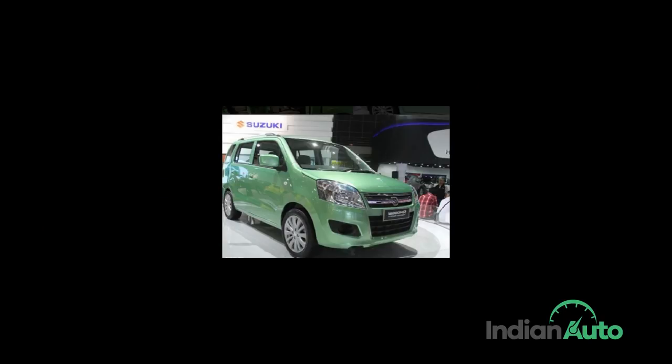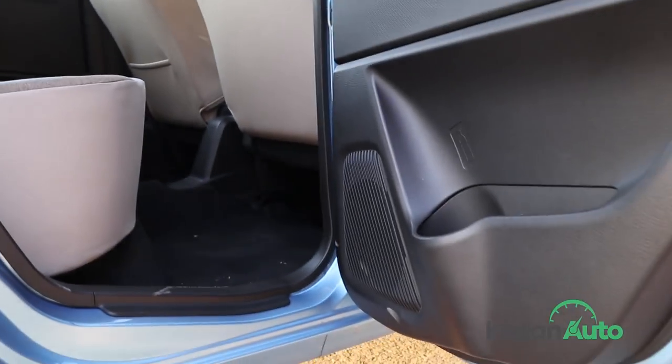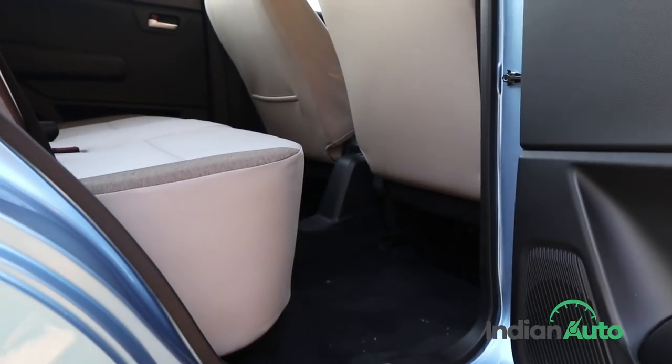While the rumours of a 7-seater WagonR version showcased at the 2013 Indonesian Auto Show can be completely dismissed, there is no denying that its broad hips and tall stance provide enough leg and shoulder room for three passengers to travel in the rear seats with utter comfort.